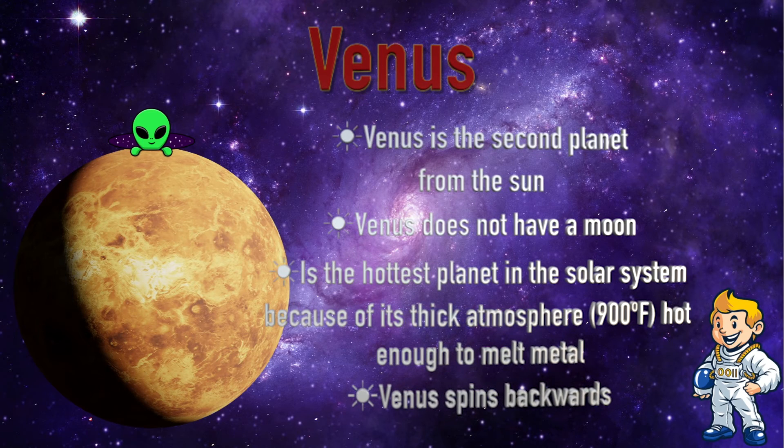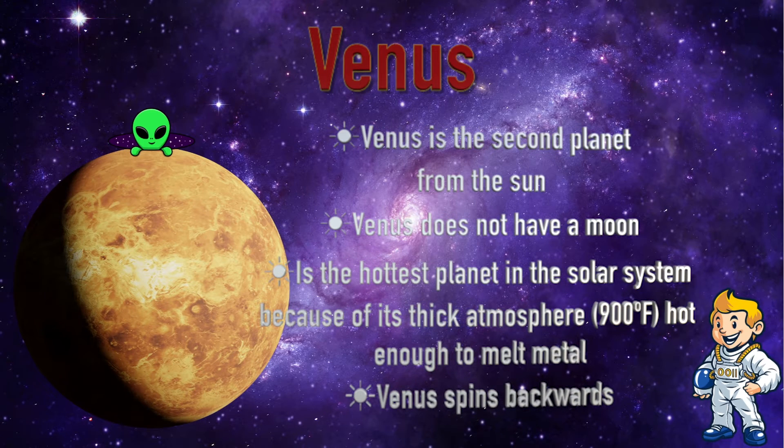Venus. Venus is the second planet from the Sun and does not have any moons. It is the hottest planet in the solar system. Because of its thick atmosphere, it can reach 900 degrees Fahrenheit — hot enough to melt metal. Venus also spins backwards.